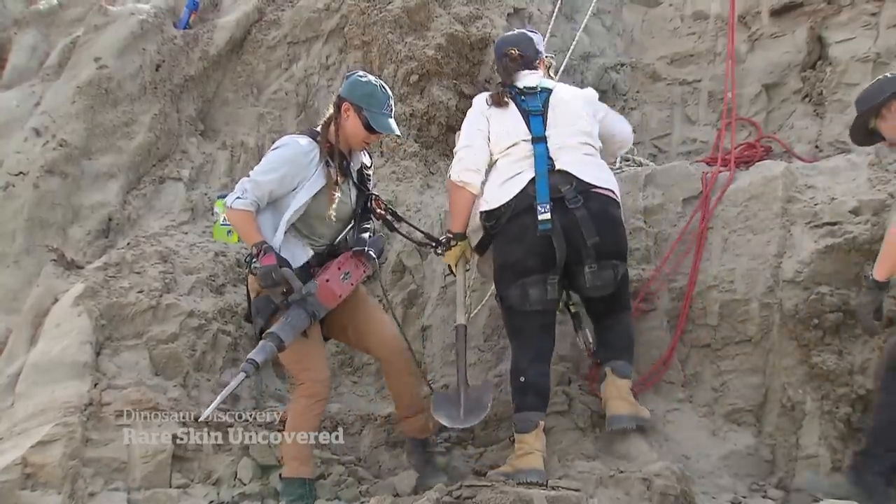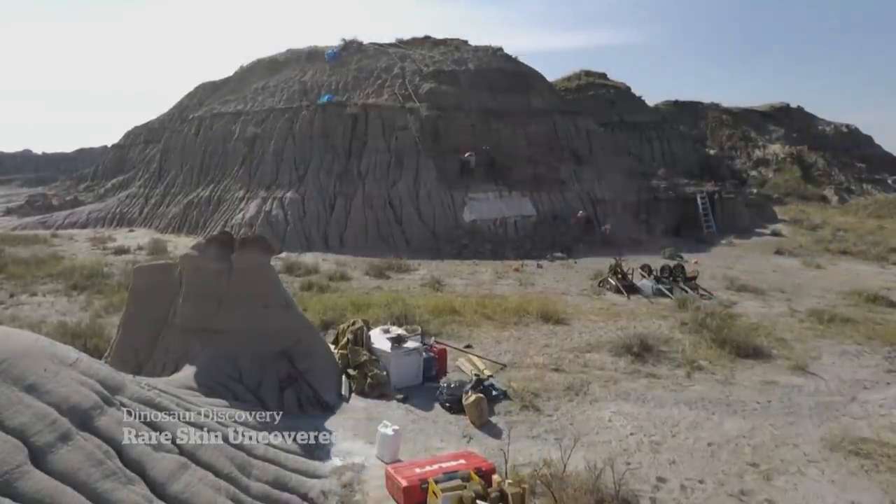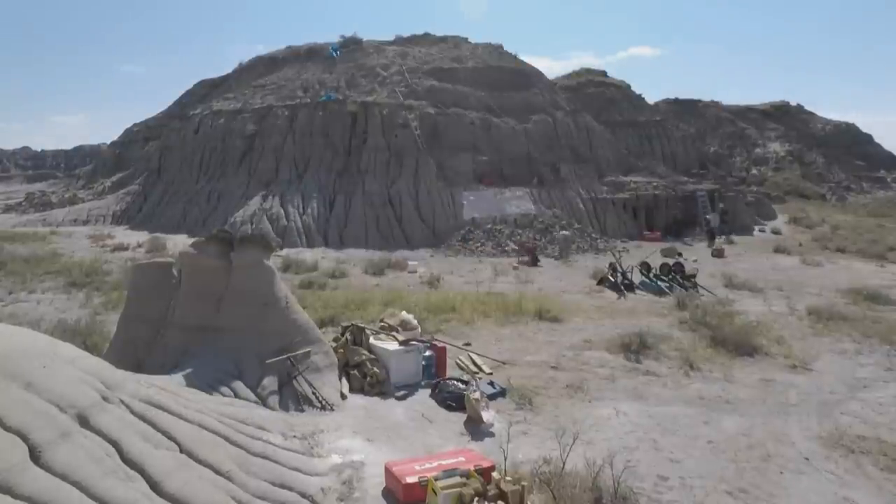These bone hunters are after a bigger prize, one that will take time to bag. It takes years to get a skeleton out of the ground and into a museum. Aaron Collins, CBC News, Dinosaur Provincial Park, Alberta.